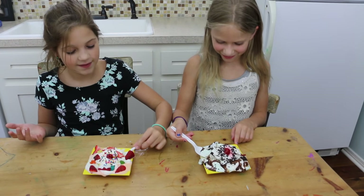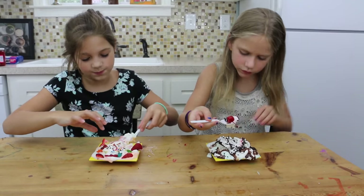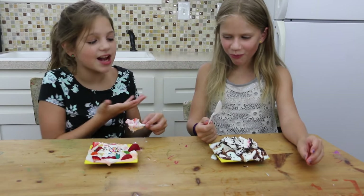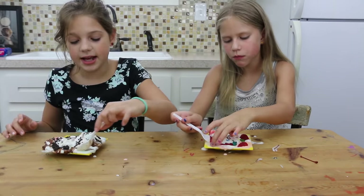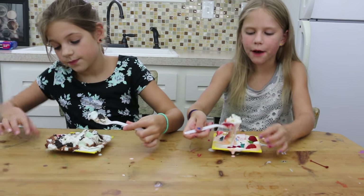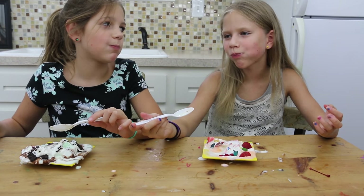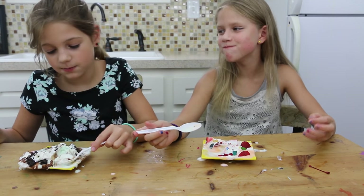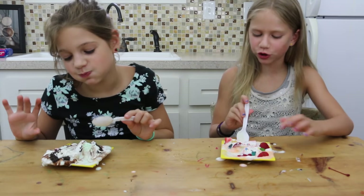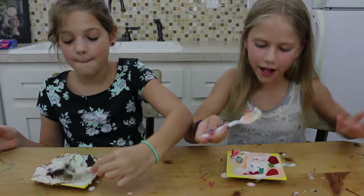We're going to taste test them. I'm going to try to get one with a strawberry and a cherry on top. Mmm. I love how yours is so pretty and mine's really chocolatey. Now we try each other's and test who's the best. I'm going to get a bite with some whipped cream, an Oreo, and mint. Three, two, one. I love our sundaes on sundae! Thanks for watching our challenge. Bye everyone, thank you very much.